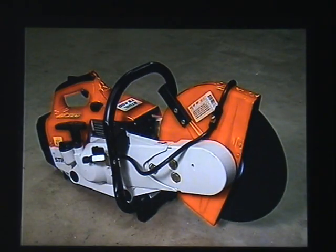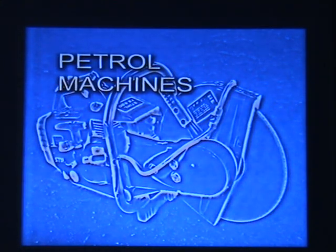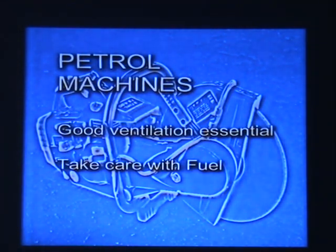Petrol-driven machines are highly portable and powerful, and are designed for cutting off wheels only. The carbon monoxide gas in the exhaust fumes is dangerous, so only use petrol machines where there's good ventilation. Remember that a dust mask gives no protection against carbon monoxide. Fuel can also be a danger, so be careful — store it properly and follow the manufacturer's advice about refuelling.